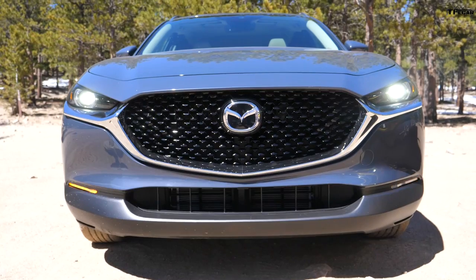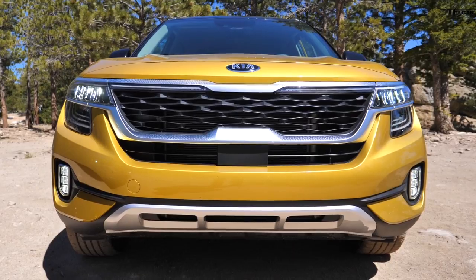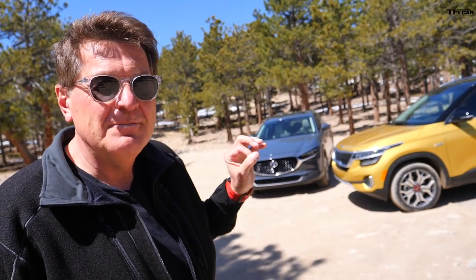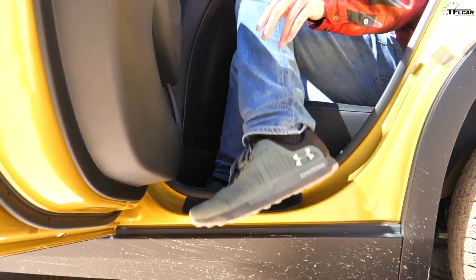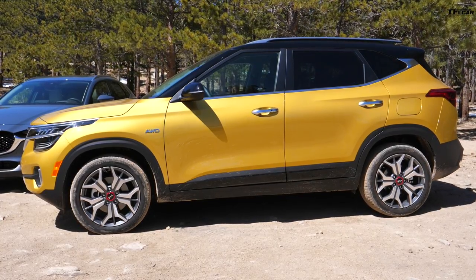Style-wise, the Mazda looks like it's moving when it's standing still, and the Kia looks like it's standing still when it's moving. Having said that, the Mazda certainly looks much better on-road, whereas the Kia looks better off-road.